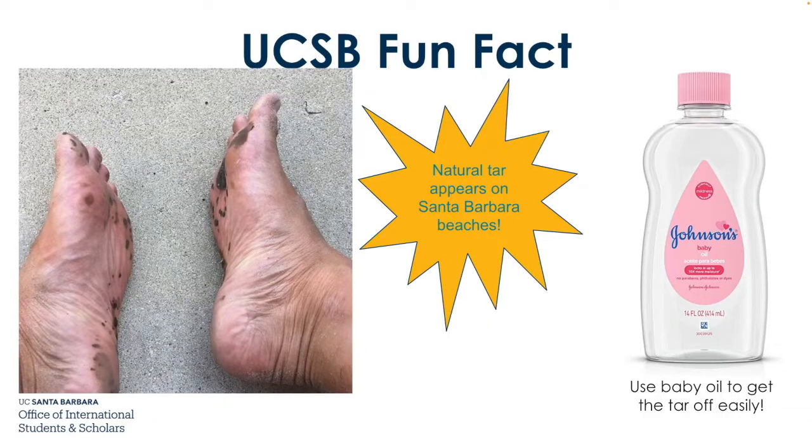Here's a UCSB fun fact. What you see on this person's feet is natural tar that appears on Santa Barbara beaches. If you're walking on the beach with bare feet or even with shoes on, you can use baby oil to get the tar off easily — it definitely works on feet.